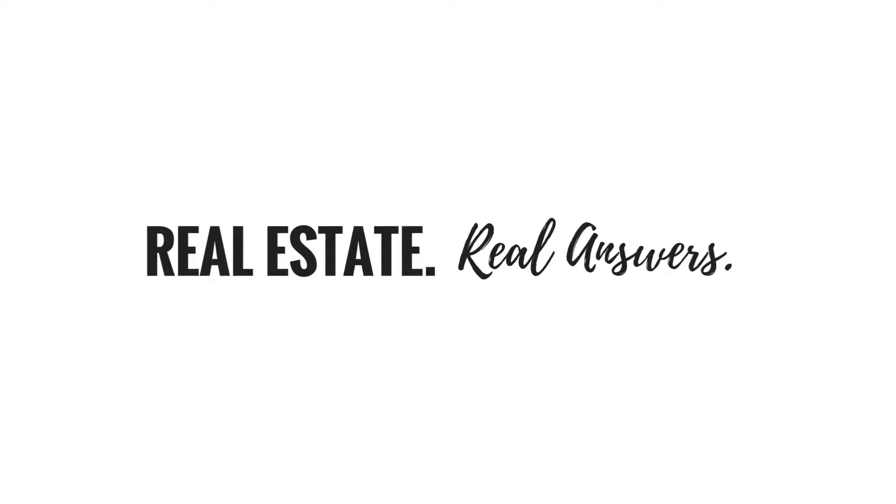Hi guys, I'm Kyle Foffy and welcome to Real Estate Real Answers, a channel dedicated to providing you with honest answers to your real estate questions. And today in our search engine smackdown,